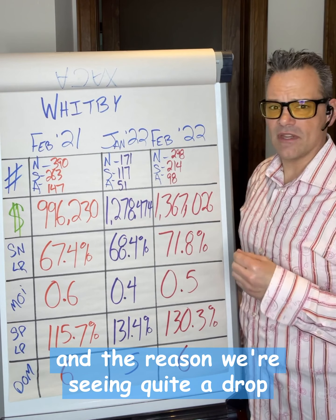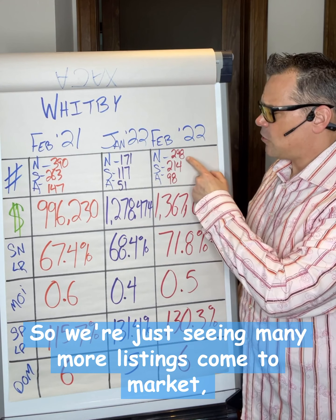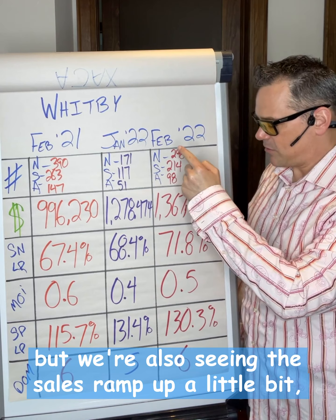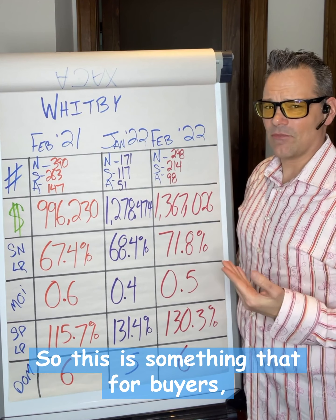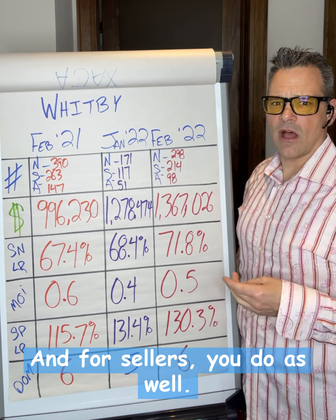We've had quite a drop, and the reason is because the absorption rate is calculated by looking at new listings divided by sales. So we're seeing many more listings come to market, and while sales are ramping up a little bit, there are also more listings hanging around. This is something both buyers and sellers definitely want to pay attention to.